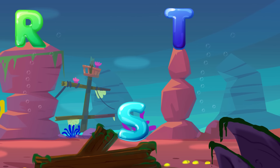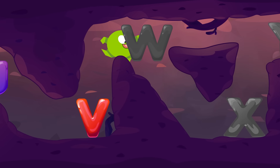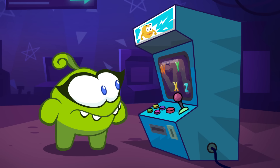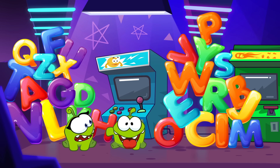Press the red button to resume. U, V, W, X, Y, Z. Good job, Omnom!